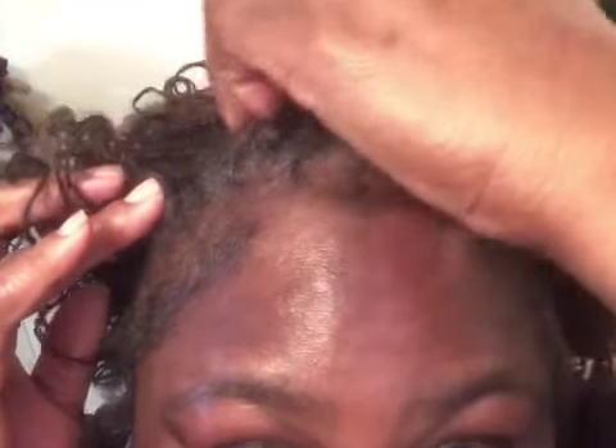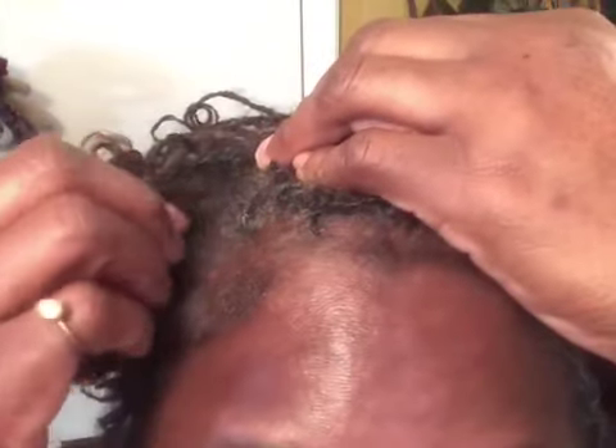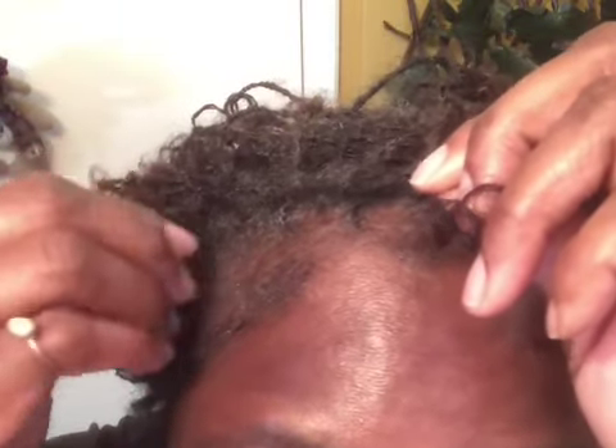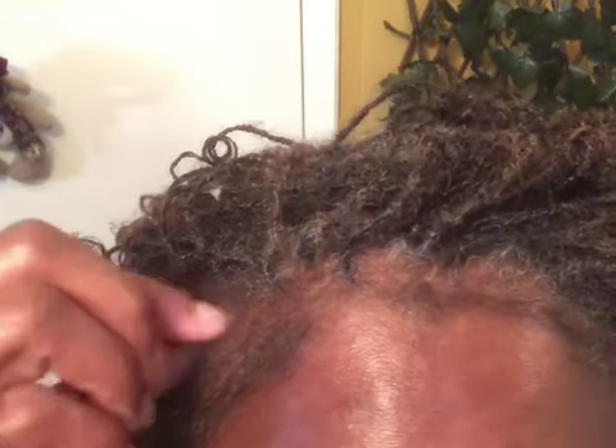I'm still in my fifth month with my sister locks journey. My hair has been growing like crazy — I think I found another piece that has grown. My daughter had to touch up about three — listen, it's only been two weeks since my last appointment. This right here is a piece of my edge that was able to get caught up and stay caught up. I'm gonna show this to my daughter because she's gonna tighten this one up too.